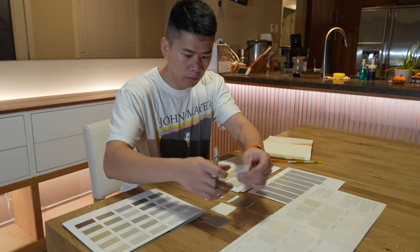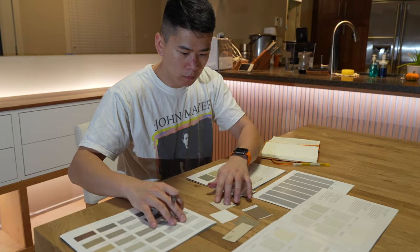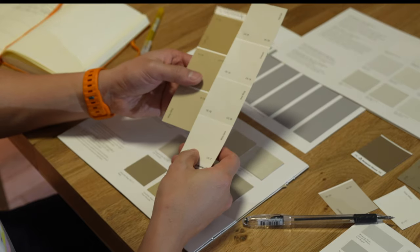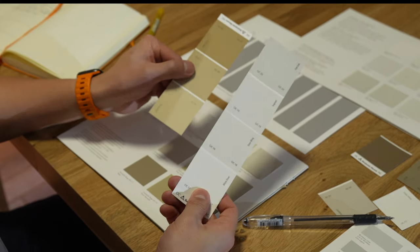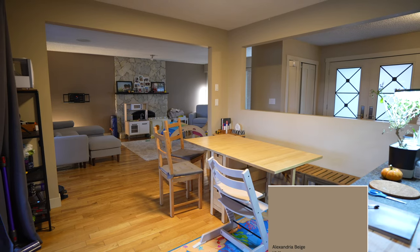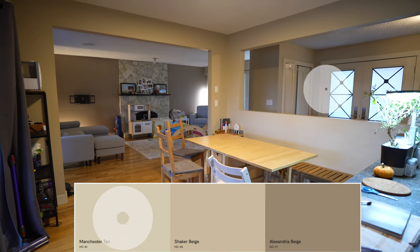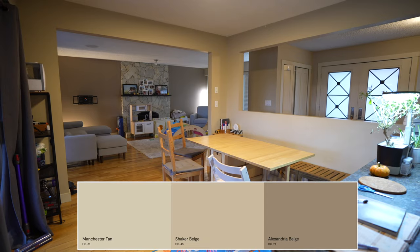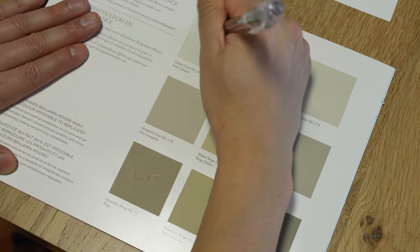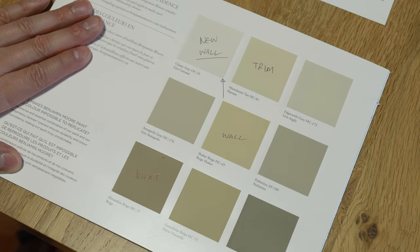Moving along — let's talk about the color choice for the room. Choosing the right colors is always quite difficult. I figured out the existing colors in my home: we've got Alexandria Beige for the accent color, Shaker Beige for the walls, and Manchester Tan for the trims. To brighten up the space and make it look bigger, I'm going to go with a white.